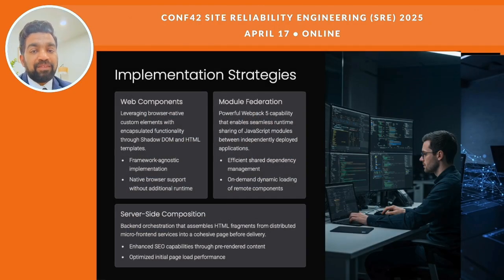There are three main ways to build micro front-ends. First, web components — these are browser-friendly custom elements that use Shadow DOM to keep things separate and work with any framework. Second is module federation, which comes with Webpack. It lets different apps share JavaScript on the fly, which is great for loading only what you need. And lastly, server-side composition, where the backend assembles the different parts into one page. It's great for SEO and fast loading, so it works well for public websites.